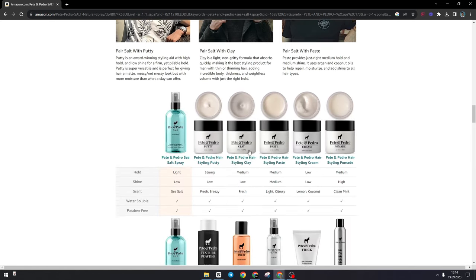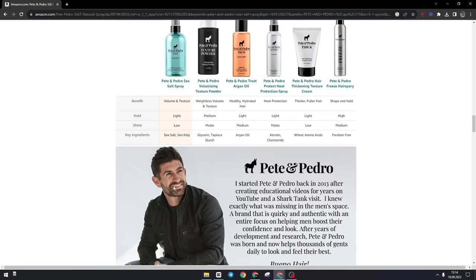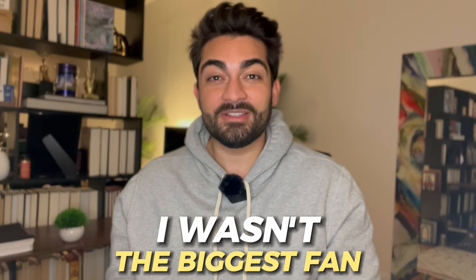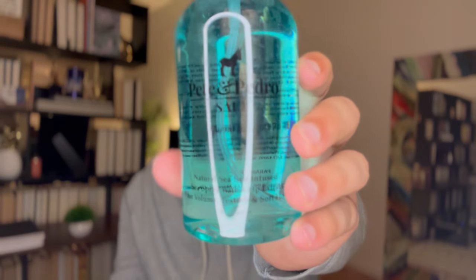Anytime Alpha M comes out with a new product, I like to support him — but I try to stay unbiased. His sea salt spray, Pete and Pedro's, is something I would definitely grab if I were on the market. The big bottle is around 20 bucks and it will last you a long time since you don't need many sprays due to the quality ingredients. You can also start with a small travel size for about 10 bucks. Definitely recommended.